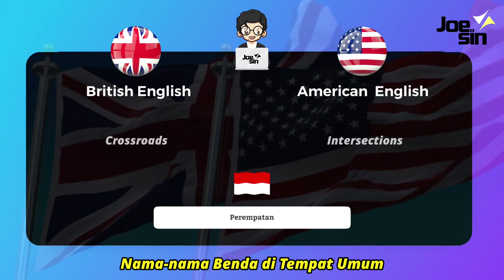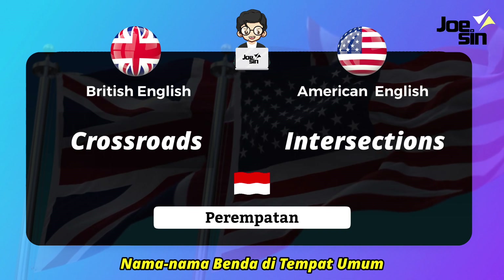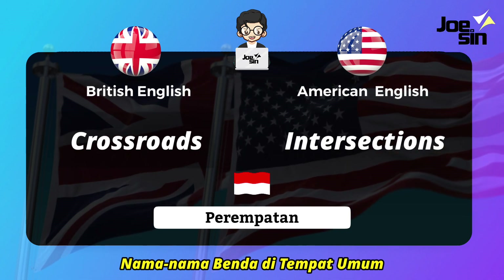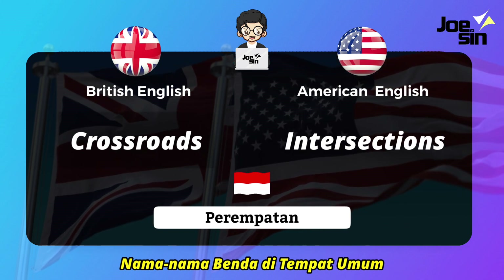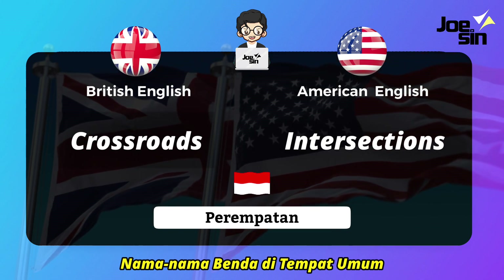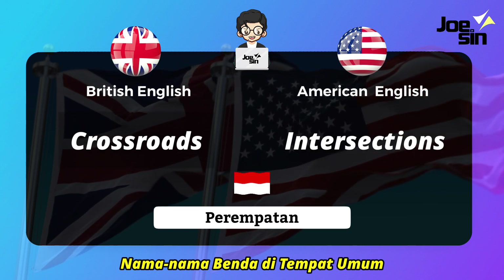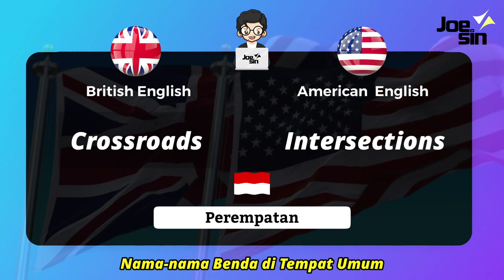Next, 'perempatan' (intersection). In British English we say 'crossroads,' and in American English we say 'intersections.'